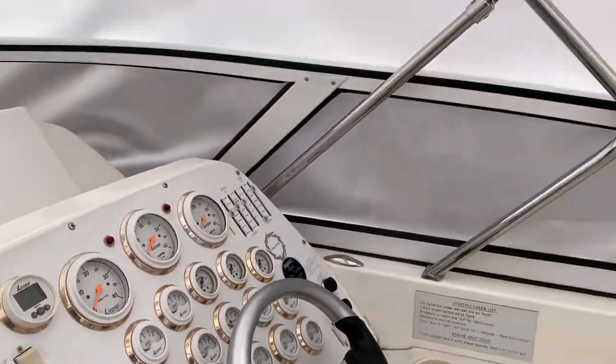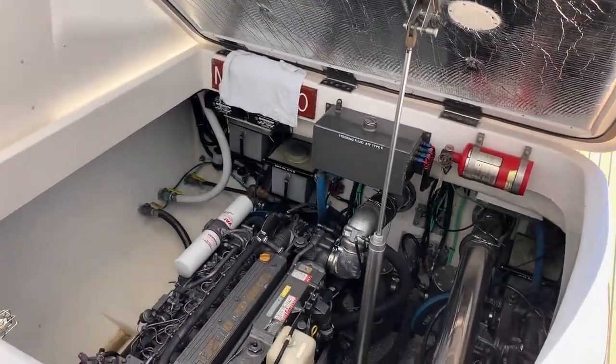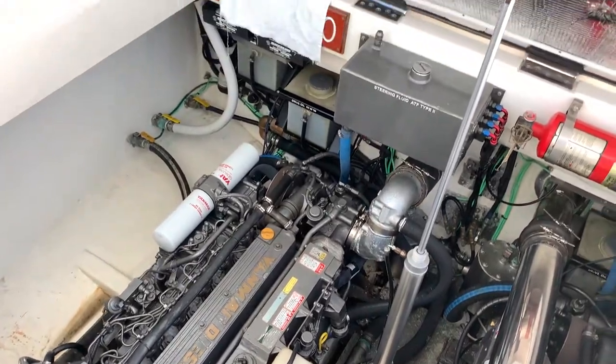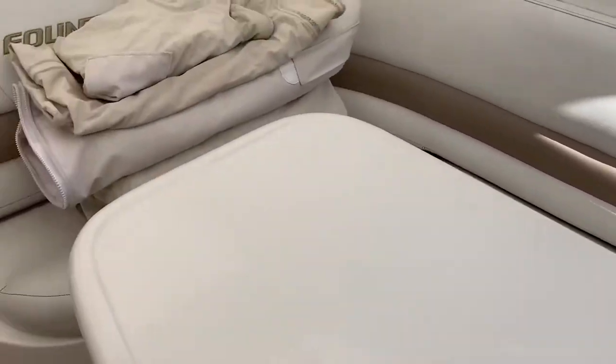About 450 hours on the engines, and of course they use the Arneson drives. Very clean engine room. The Halon fire suppression system.